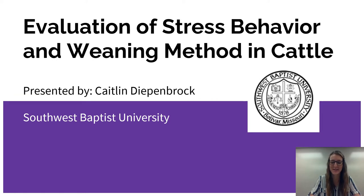I, along with several peers, have been researching various projects around the effects of stress induced on cattle through the weaning process. Today I am specifically going to be presenting my concentrated study on the evaluation of stress behavior in the method of weaning in cattle.